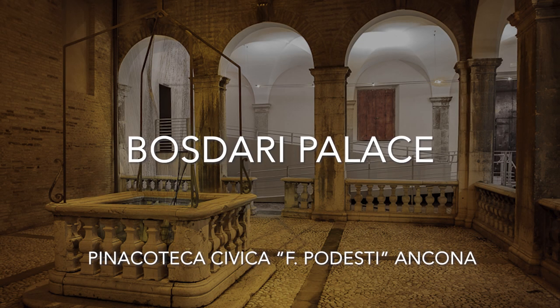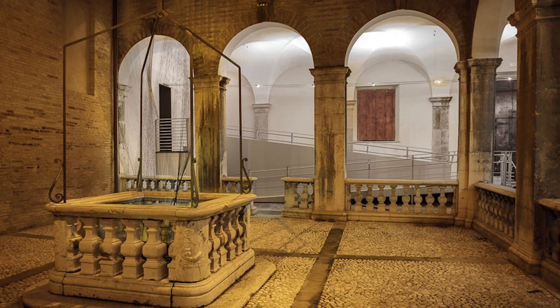Located in the old town, Bosdari Palace was built in the mid-1500s, probably on a project by the architect Pellegrino Tibaldi. In the mid-1600s, it was bought by Dido Bosdari, a rich merchant from Ragusa, the actual Dubrovnik.